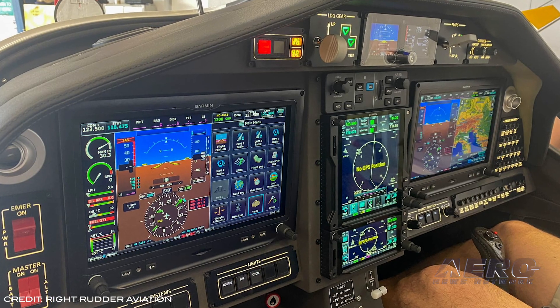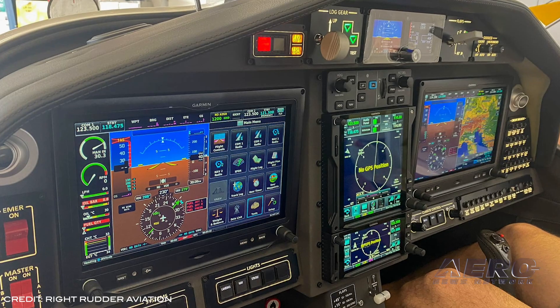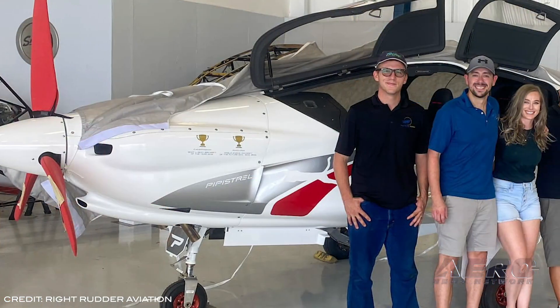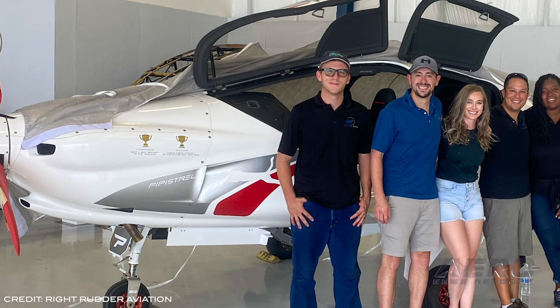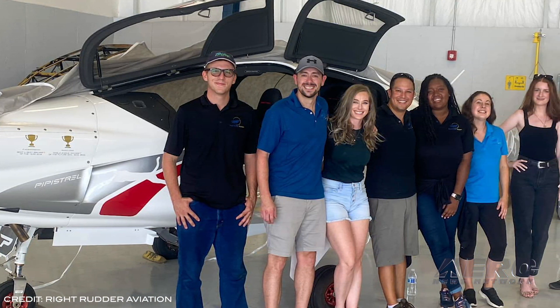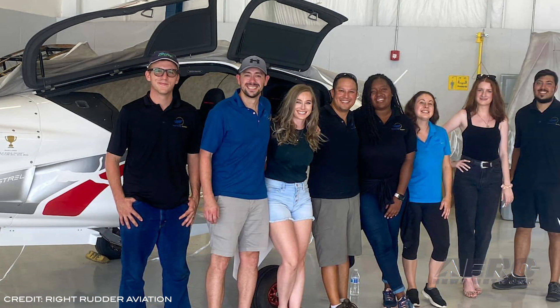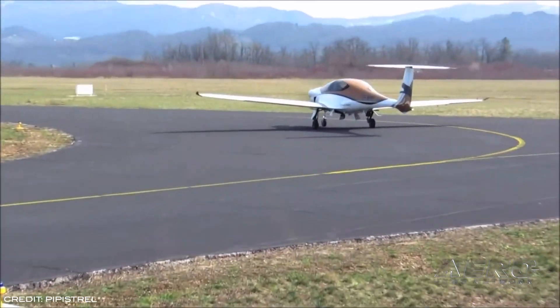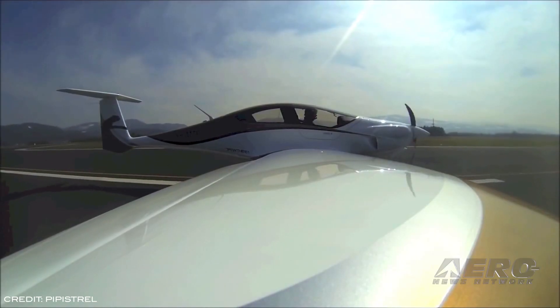The Panthera is a curvy composite aircraft made of mostly carbon fiber with retractable gear, a T-tail, and an all-glass panel. The aircraft boasts a 1,000 nautical mile range, 200 knots at 10 gallons per hour, and a full fuel payload of 760 pounds. It has the ability to climb at 1,200 feet per minute and land at 1,900 feet over a 50-foot obstacle.